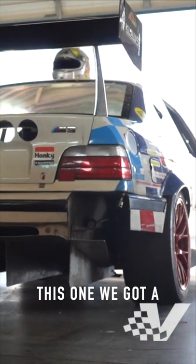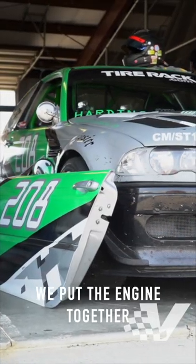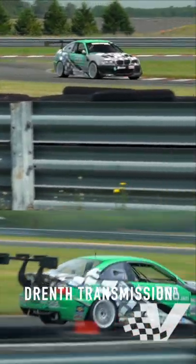This one has a trend transmission, tilt, and touch. This car right here has the VAC stroker kit that we put an engine together with. It also has a trend transmission. These two cars...